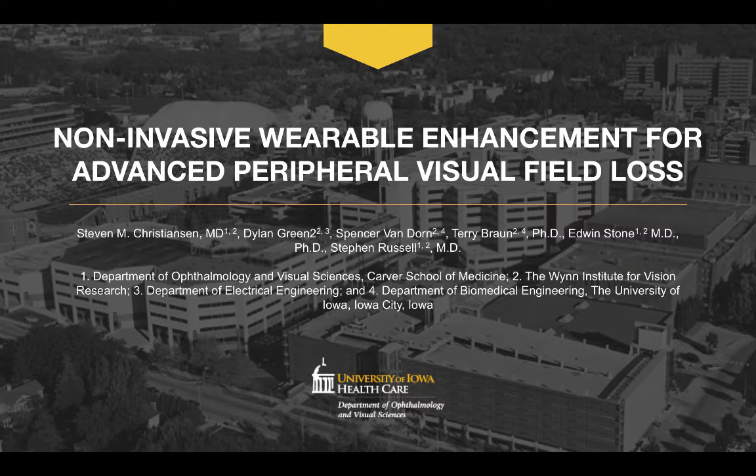Just to wrap this up, we're optimistic that this device has the potential to become a wearable, non-invasive alternative for patients with advanced peripheral visual field loss. Thanks for watching, and please feel free to leave your comments or questions below.